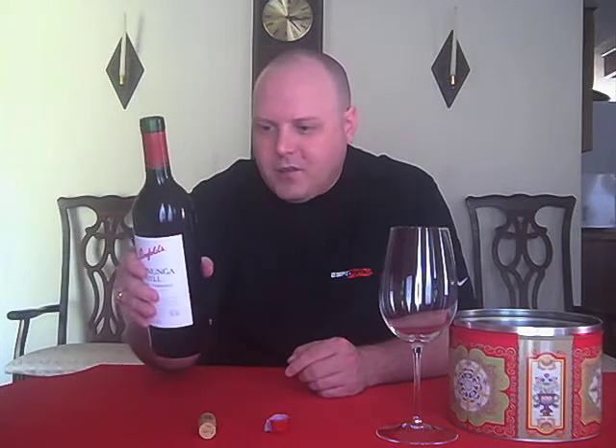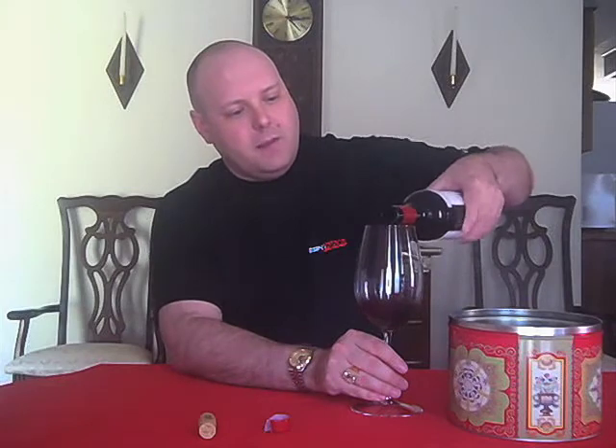I did say Shiraz, by the way. The Australians are the ones that decided to name the grape Shiraz instead of saying Syrah, and that's how they pronounce it. They don't pronounce it Shiraz, even though that's how you pronounce that city in the Middle East. So anyway, we've got the Shiraz Cabernet Sauv — Cab Sauv, as I call it sometimes.